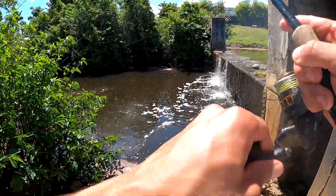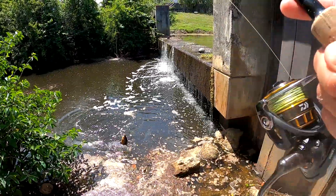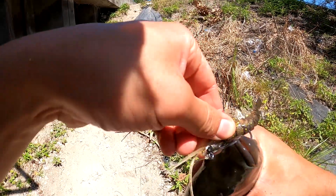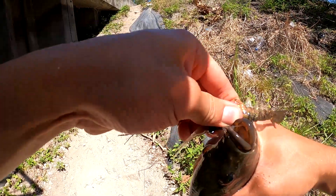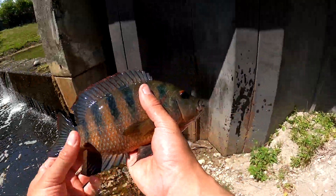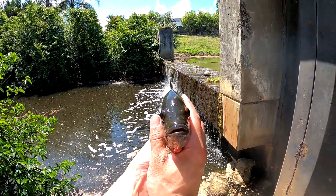Oh fish — another fish, got a cichlid. How did I hook him on the bottom of the mouth? Pretty sickly. Look at those goofy eyes on him.